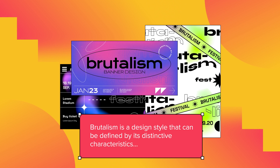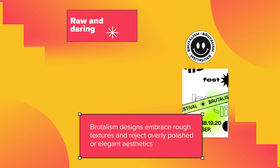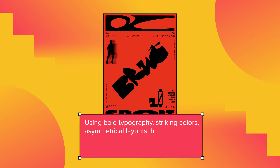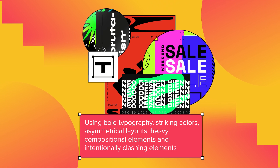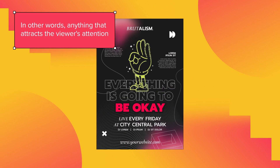Brutalism is a design style that can be defined by its distinctive characteristics — raw and daring. Brutalism designs embrace rough textures and reject overly polished or elegant aesthetics, using bold typography, striking colors, asymmetrical layouts, heavy compositional elements, and intentionally clashing elements. In other words, anything that attracts the viewer's attention.